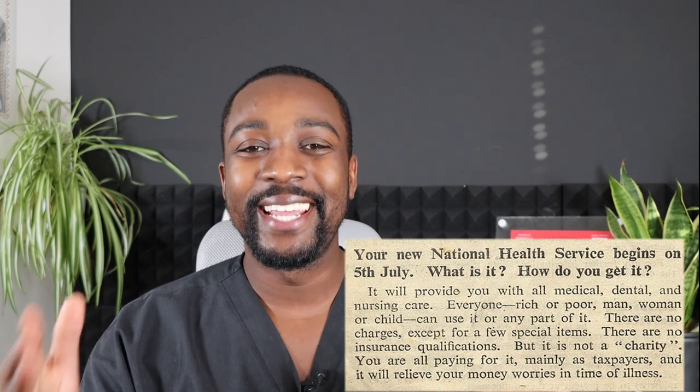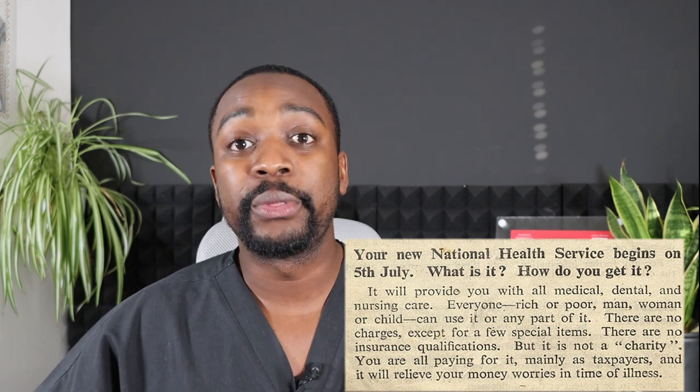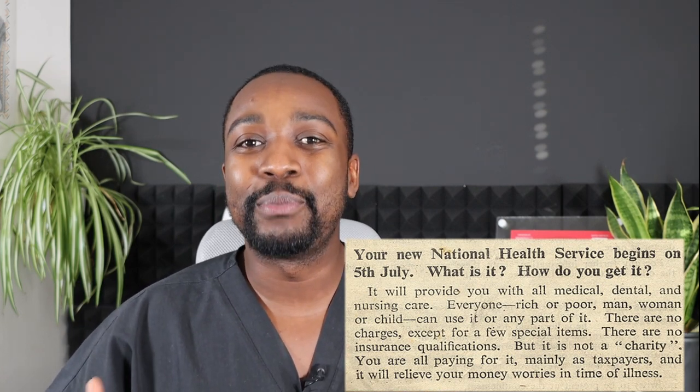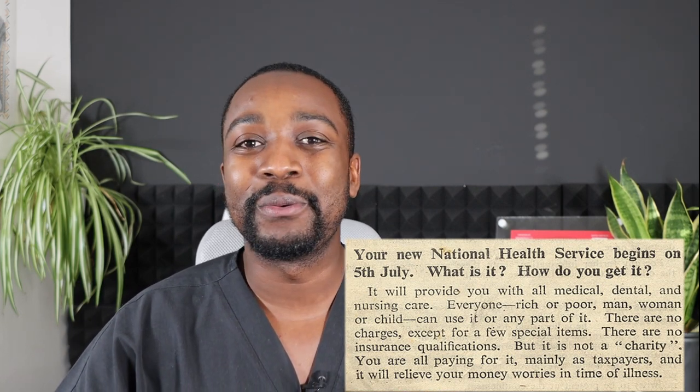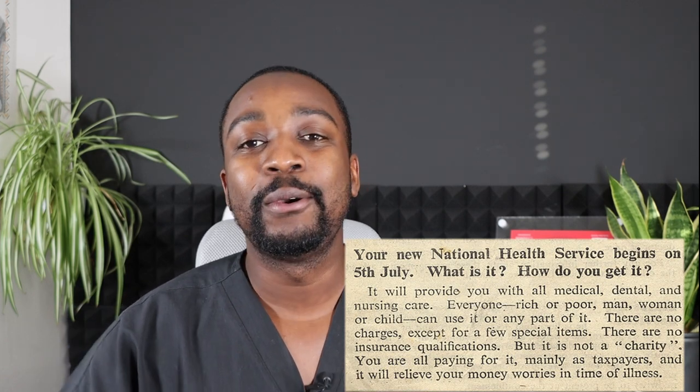Let's start in 1948 — the 5th of July 1948, the NHS was born. This stands for National Health Service. The NHS in the UK meant that healthcare was free at the point of need, so you didn't have to be wealthy or have money to pay for medical care when you turned up — you were able to be treated for free.